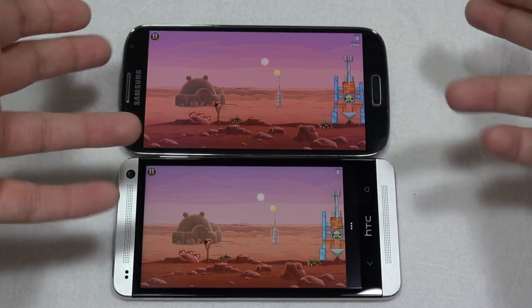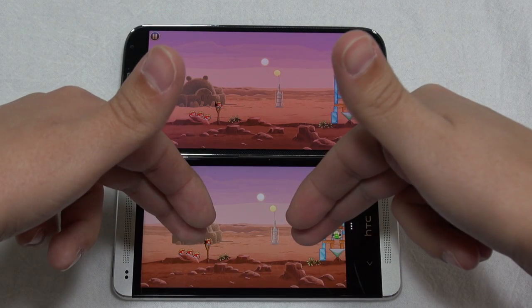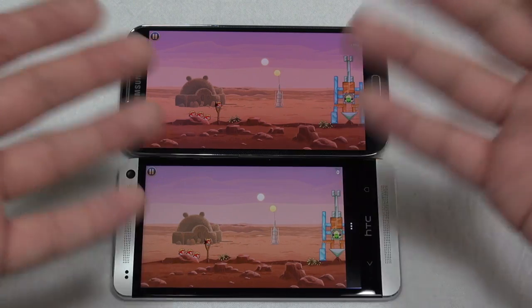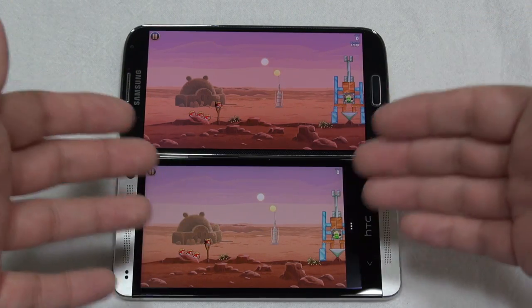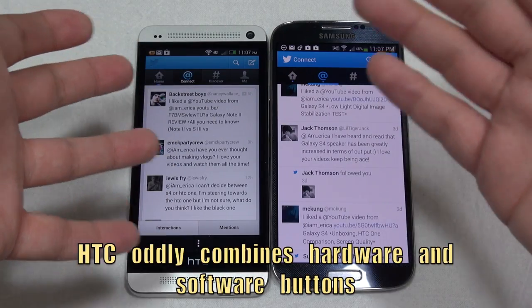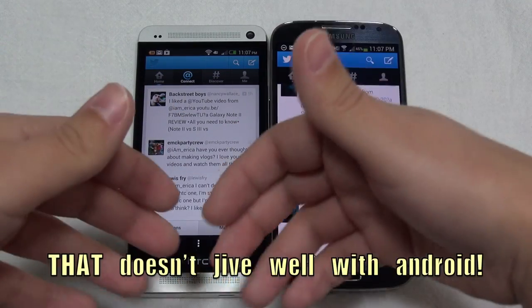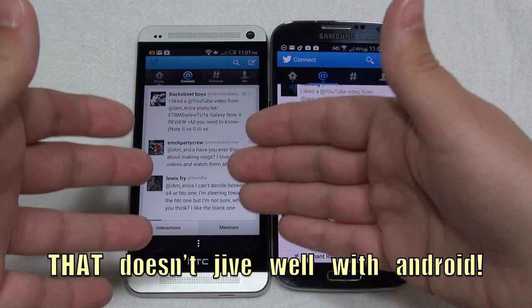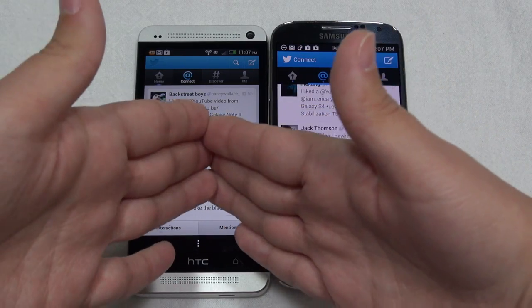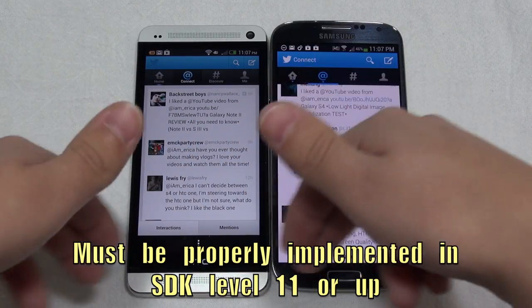In Angry Birds Star Wars, you can see just how huge this screen is on the Galaxy S4, and then you look down at the HTC One. That is a menu bar, boys and girls, and that's something HTC has invented to get around the fact that they don't have a menu button. So even in applications like Twitter and Facebook, you're sometimes having this menu bar taking up a lot of screen real estate, and anytime an application needs a menu button, it might be down here, or if the application was updated properly, there'll be three buttons in the action bar that won't interfere with your screen real estate.